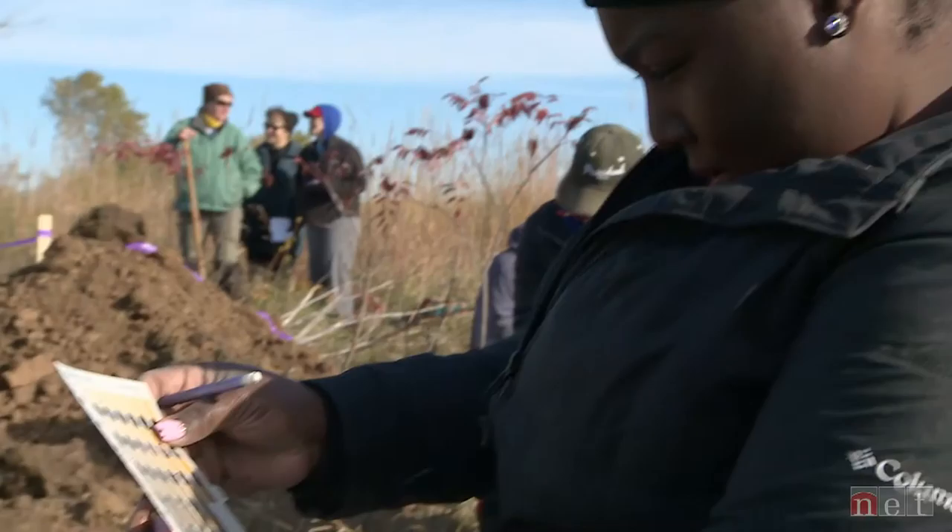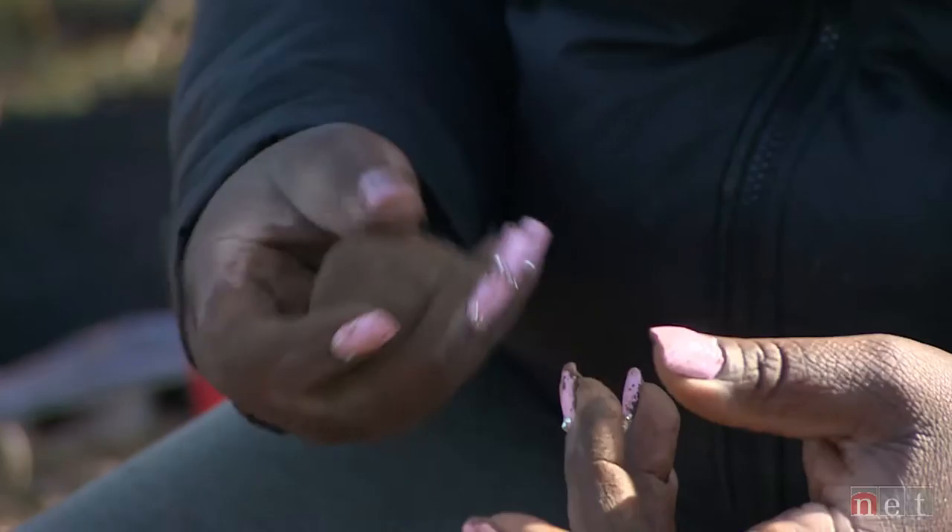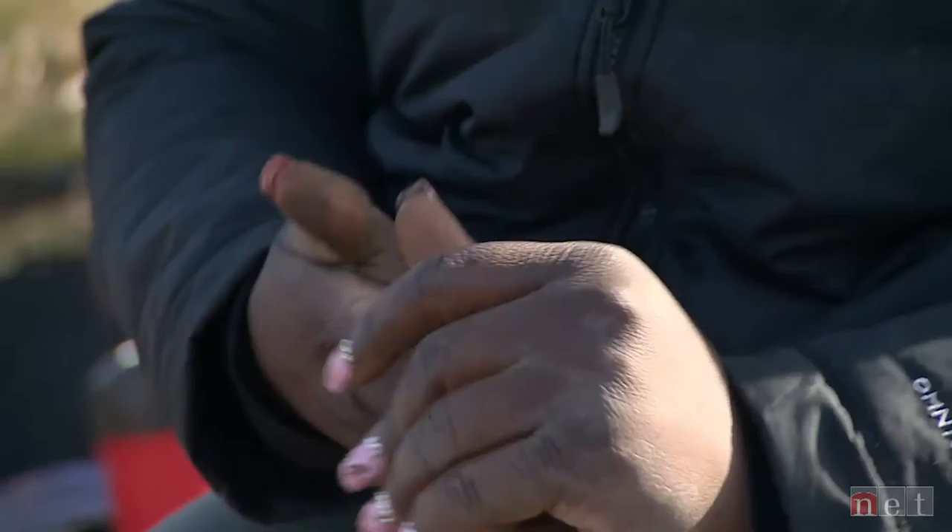If you look at soil, sometimes you feel like, oh, that's just dirt. My teacher Becky was like, actually, it's not dirt, it's soil. I said, no, this is dirt. I don't think a lot of people understand that there's more to this. There's just so many different things that you have to do with your hands to try to figure out what kind of soil it is.